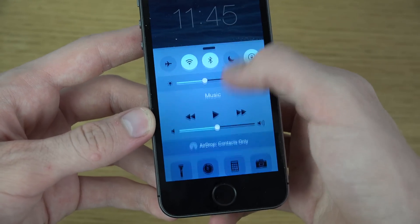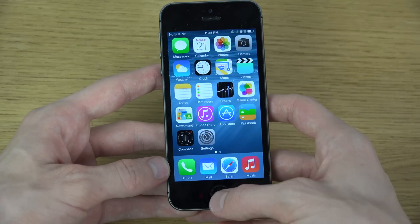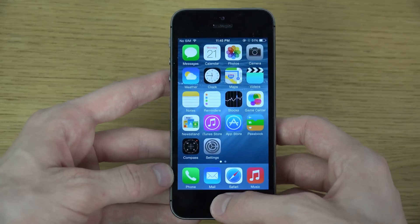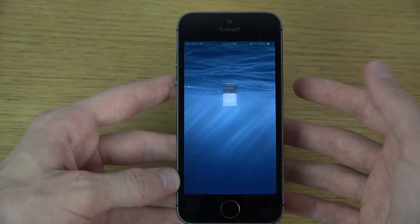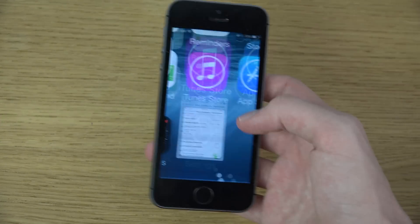Another little thing here is that we do have a slightly slower animation when going in and out, especially from multitasking.